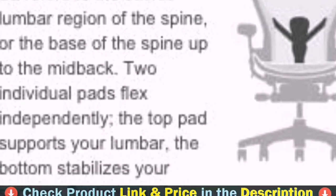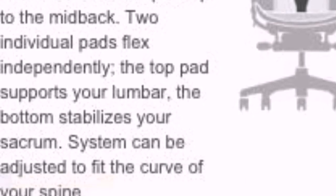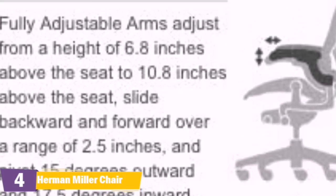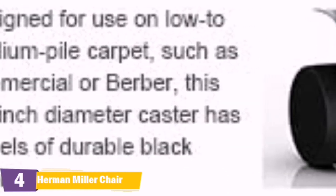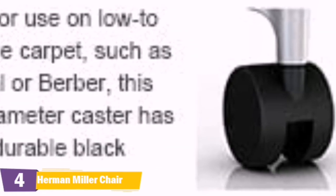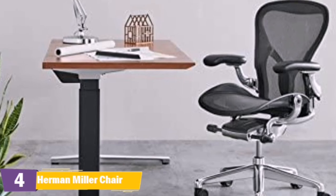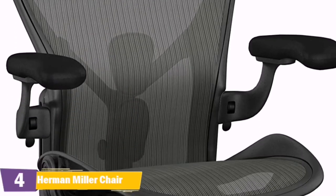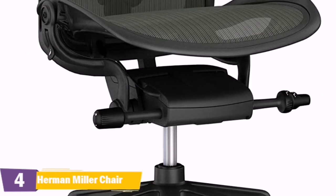Fully adjustable arms adjust from a height of 6.8 inches above the seat to 10.8 inches above the seat, slide backward and forward over a range of 2.5 inches, pivot 15 degrees outward and 17.5 degrees inward. Tilt limiter lets you set the recline range at one of three postures. Tension control lets you adjust the amount of effort needed to recline comfortably. Seat angle adjustment changes the seat angle from neutral to engaged.